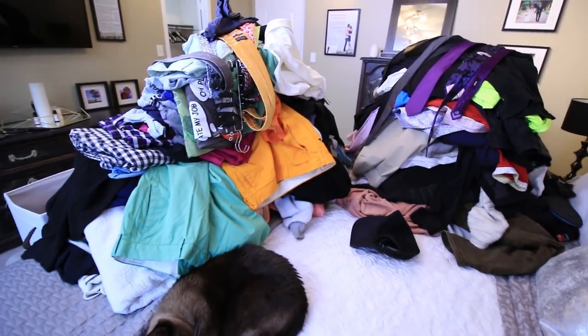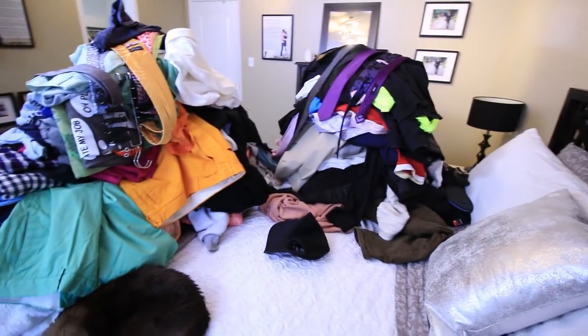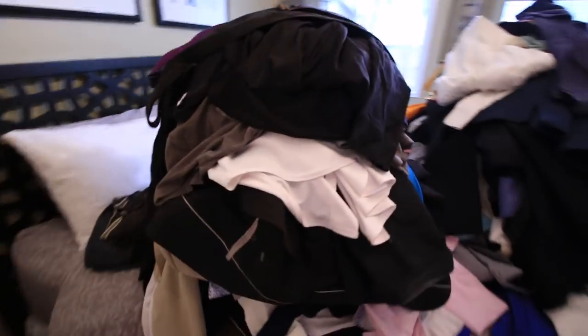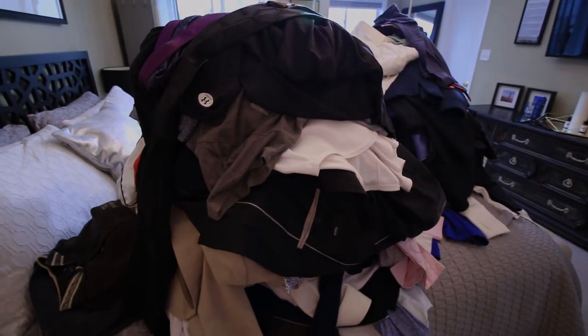So there we go — here's a cat for scale. We have two huge piles of clothes, and I submit that the goes pile is a solid 25% larger than the stays pile, so we're off to a great start.